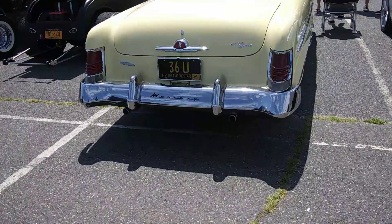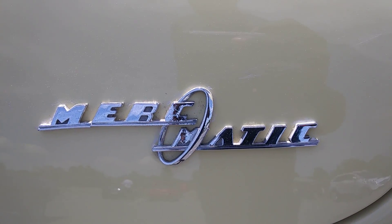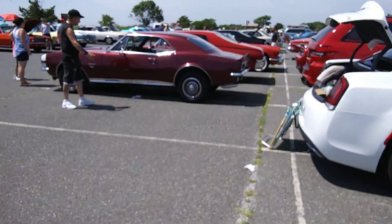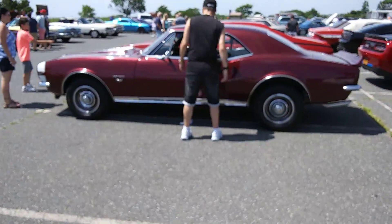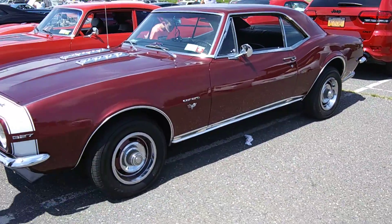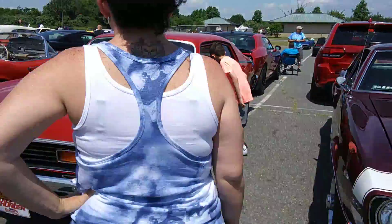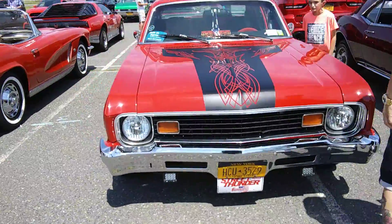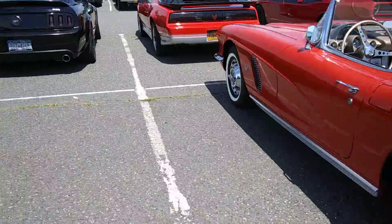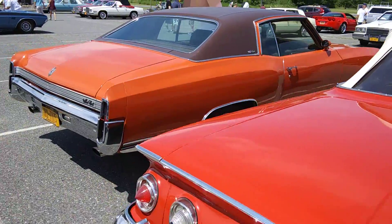And look at this Mercury Camaro right there. Those are different calls. Palo, Monty.